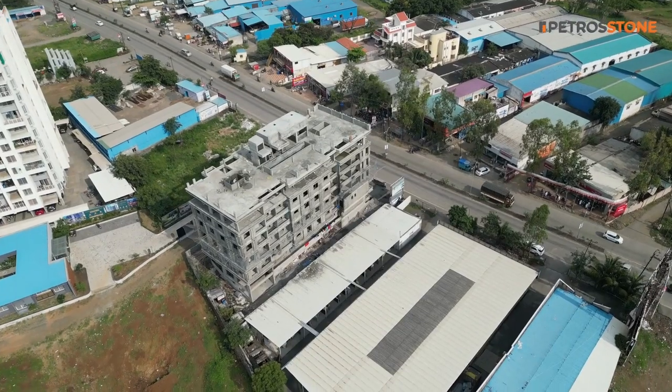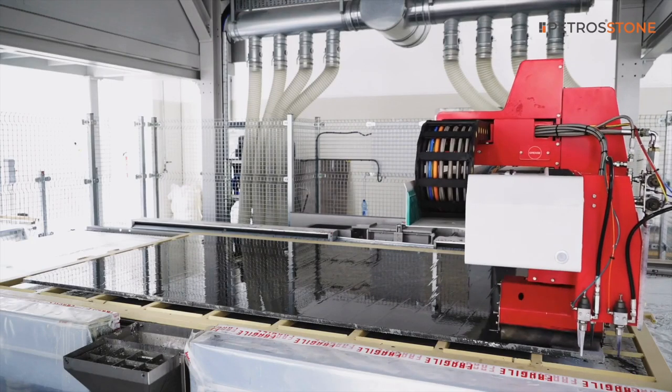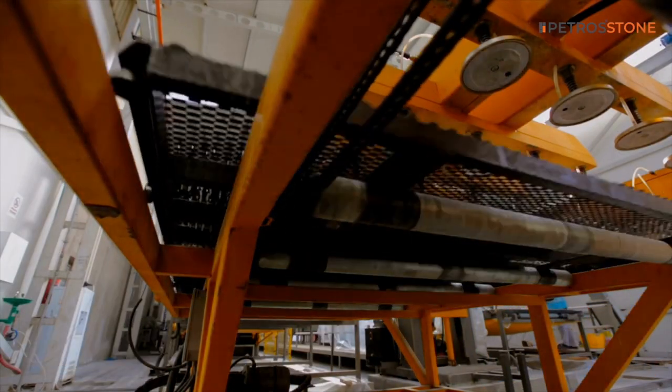Welcome to our Onyx stone slab manufacturing facility in India. We take great pride in producing some of the finest Onyx stone slabs in the world. Our team of skilled workers uses the latest technology and techniques to ensure that each Onyx slab is of the highest quality.